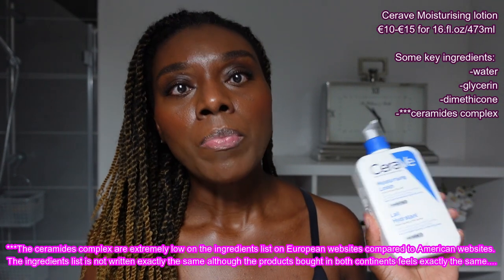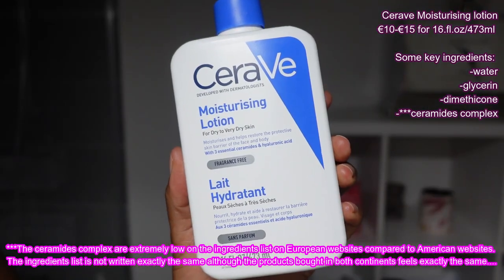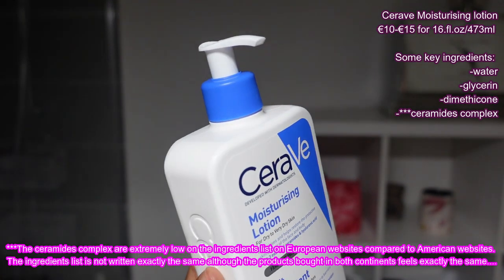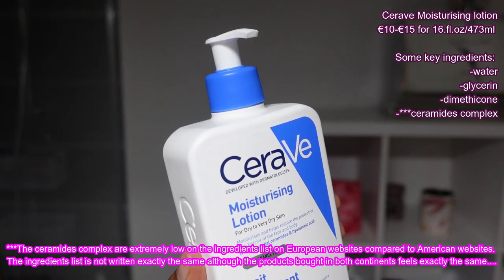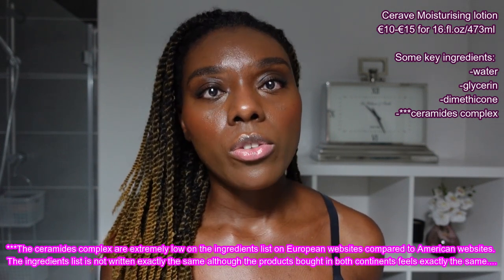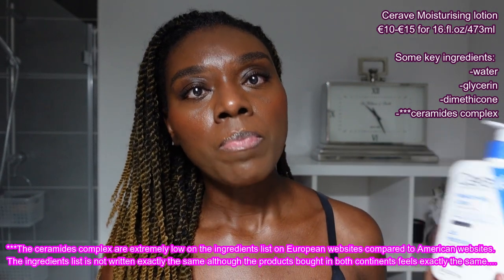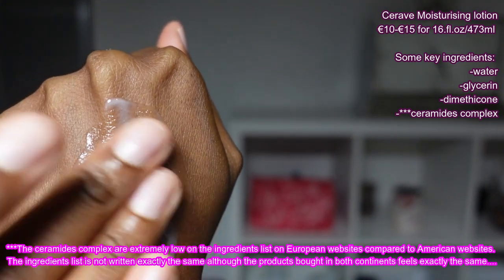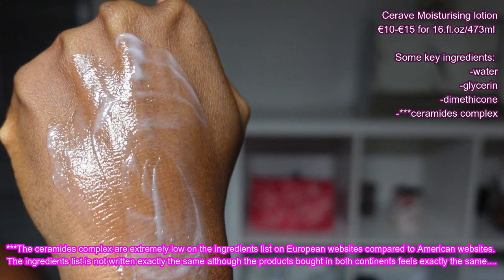The first product in this summer body care category is the CeraVe lotion. I love it. I discovered it about three years ago and I was not convinced when I bought it because I had tried other CeraVe products and was not impressed despite how popular it is online and on social media. But I was impressed by this one. It has a light texture that applies easily on the body, dries fast so you can put your clothes on quickly after applying, and it moisturizes the skin very well.